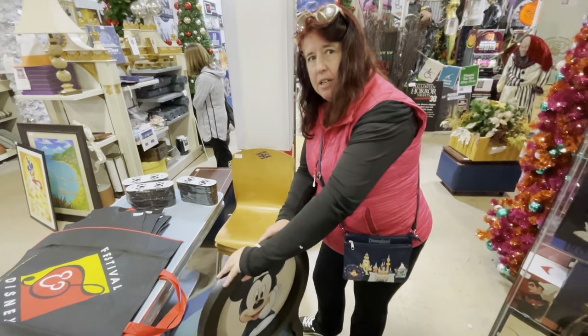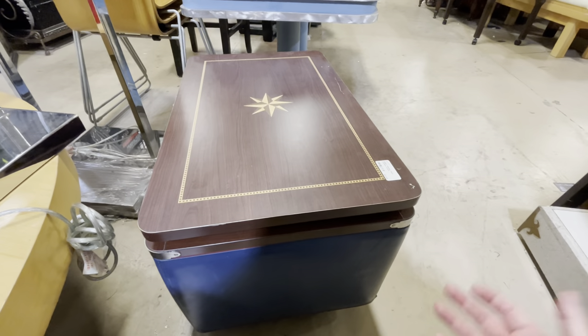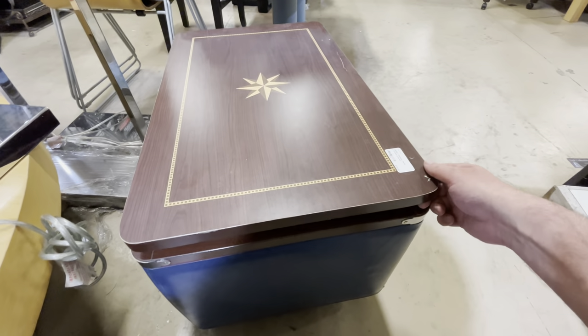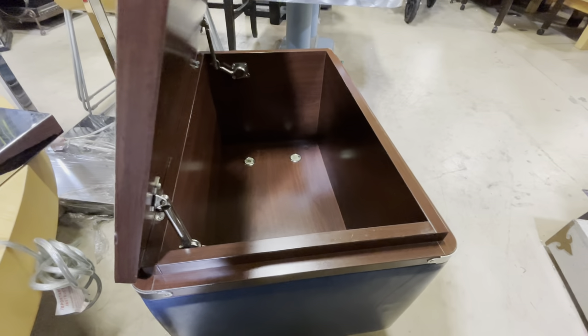Maybe you're a fan of the Disney Cruise Line and you want something from the ship to take home — this ottoman is only $60.